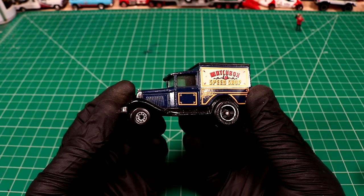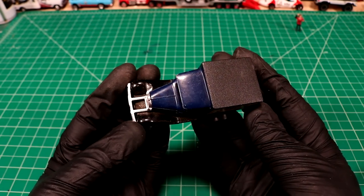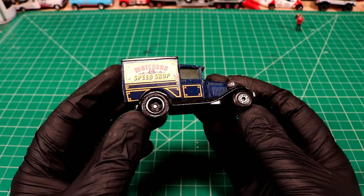Matchbox Speed Shop Model A Ford. Man, that thing looks like a collector's item to me. That's pretty cool.